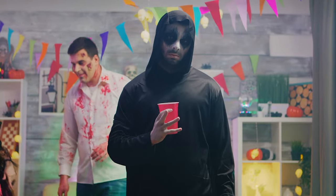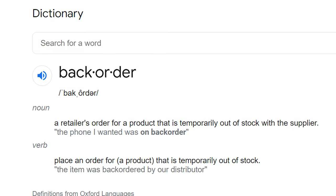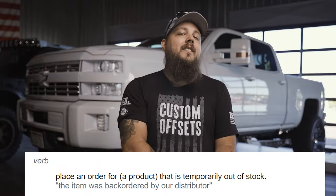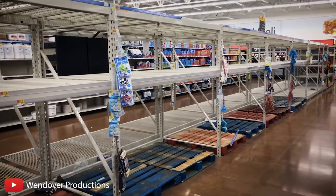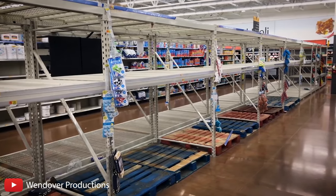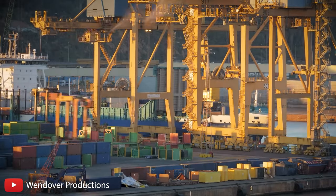So first and foremost, what exactly is a back order? According to dictionary.com, a back order can be both a noun and a verb. For the purpose of today's video, we're going to focus on the action of placing a back order — the verb. Dictionary defines the verb back order as placing an order for a product that is temporarily out of stock. At the end of the day, a back order just means there are no more of that specific product in the inventory of the United States, hence being called a national back order.